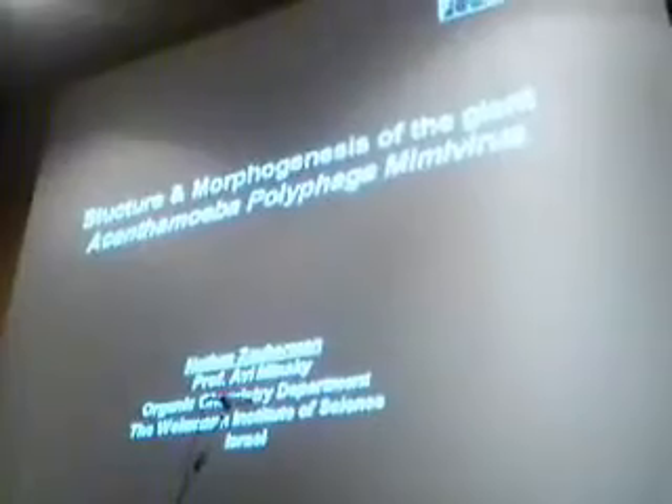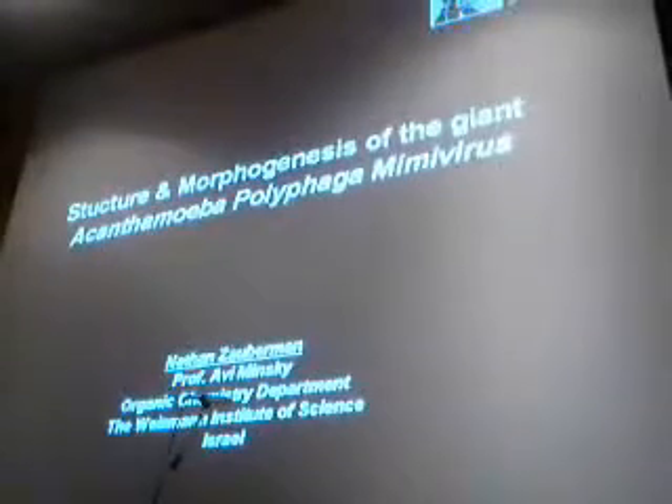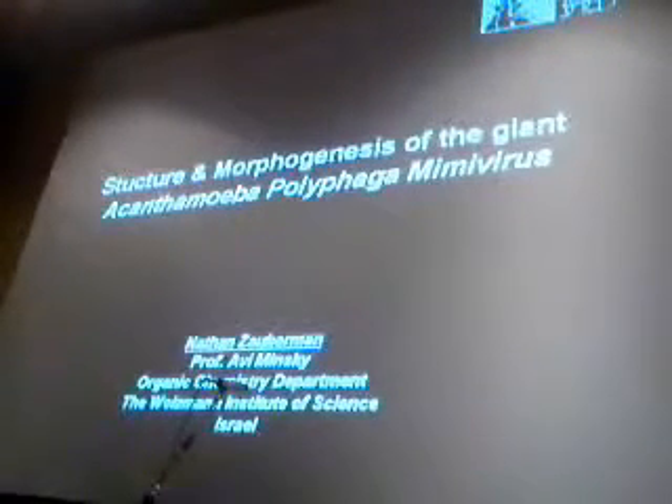I would like to thank Professor Rossmann and Professor Bomeister for giving me the opportunity to present my results. I am currently a first-year PhD student in the lab of Professor Avi Minsky at the Weizmann Institute of Science in Israel, and I'm working on the Mimivirus. I'll be focusing today on the morphogenesis and the structure of this virus and the relation between them.